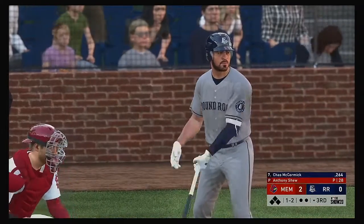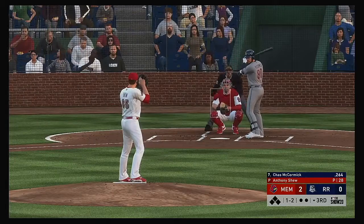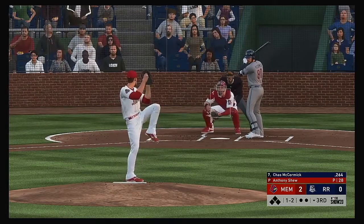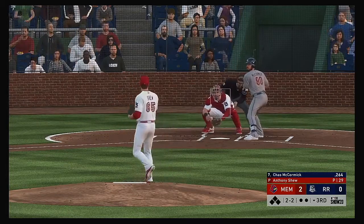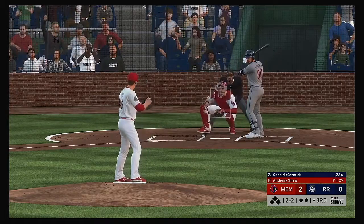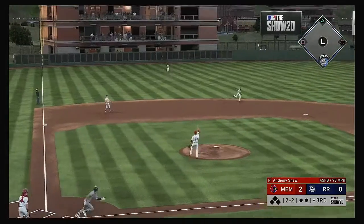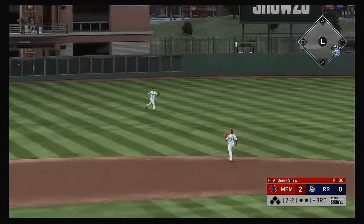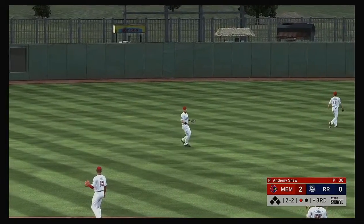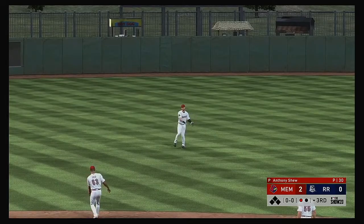Bottom of the third now. Chas McCormick steps into the box ready for his first at bat of this early season contest. It's really key for this leadoff guy to try to get on and get a big inning started. This is skied into short left center — the left fielder gives chase and makes a great effort catch for the first out of the inning.